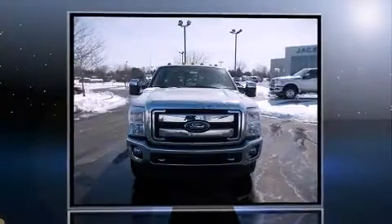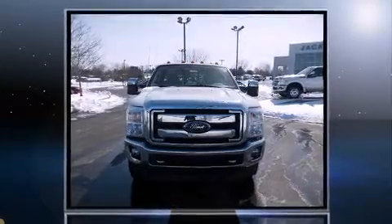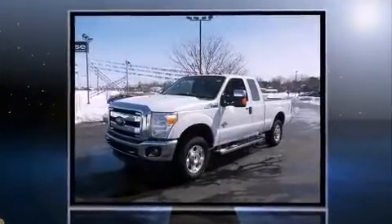Take command of the road in the 2011 Ford F-250. With just over 35,000 miles on the odometer, this truck refuses to compromise.